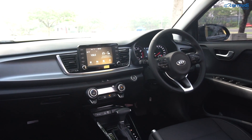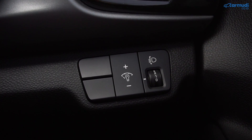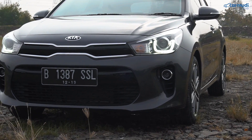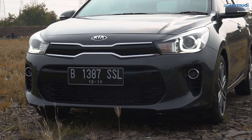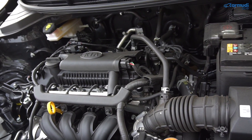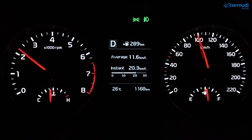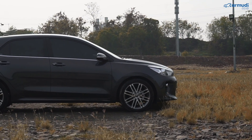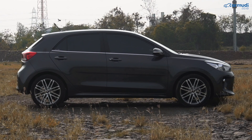Tapi ingat: belum ada stability control di sini. Jadi sepercaya diri apapun saat menikung, tetap harus hati-hati kalau menikung kencang di jalanan licin. Soal NVH: suara mesin tergolong sangat tenang — 100 km/jam standby di 2100 RPM di gigi 6. Suara ban juga ternyata tenang, tapi karena profilnya tipis banget, kalau ketemu aspal berbatu memang jadi agak berisik. Kekedapan dari suara luar termasuk sangat baik di kelas ini.